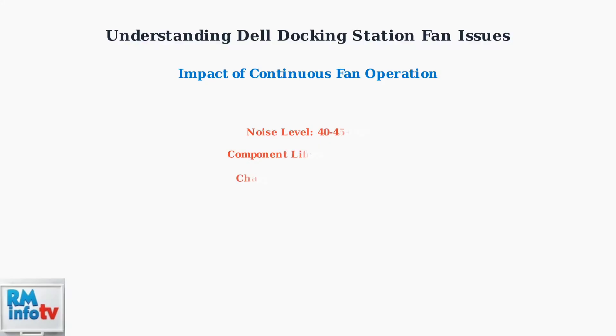Continuous fan operation creates significant problems: noise levels exceeding 40 to 45 decibels, reduced component lifespan by 15 to 20%, decreased charging efficiency by up to 25%, and increased risk of thermal throttling.